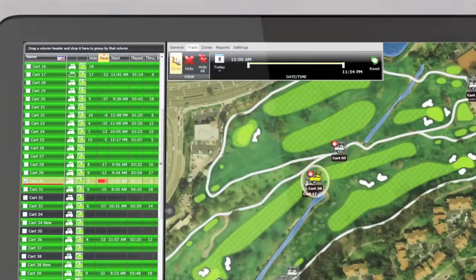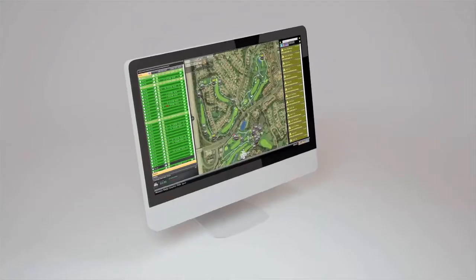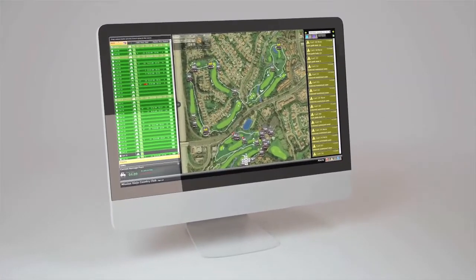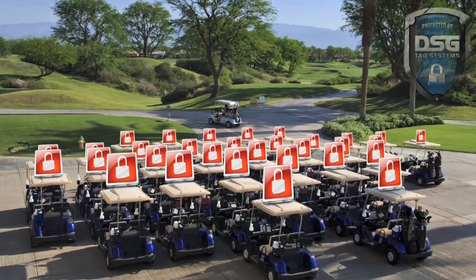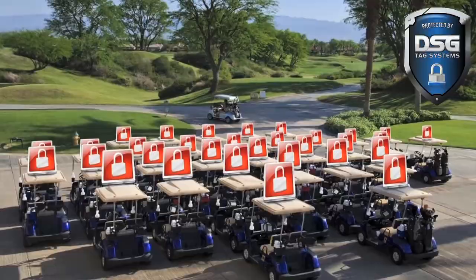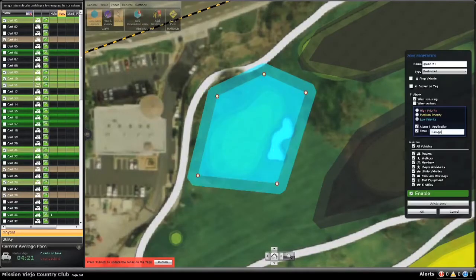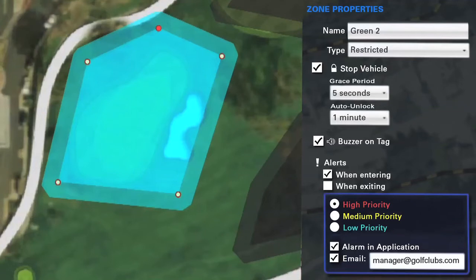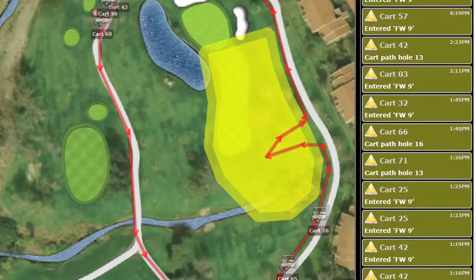With the TAG system's web-enabled software, the choice is yours to track and monitor every vehicle in your fleet from any computer or smartphone. TAG is your digital security guard, protecting your course and sensitive areas. You can set restricted zones and receive real-time alerts, which will notify you whenever players enter or exit these zones.